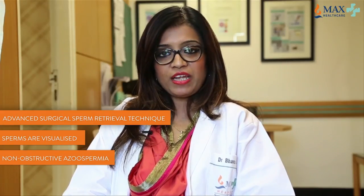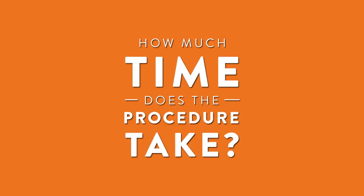MicroTESE is an advanced surgical sperm retrieval technique wherein, with the help of an operating microscope, the sperms are visualized in cases of non-obstructive azoospermia. It takes approximately as little as 35 to 40 minutes to as long as 4 hours, depending on the duration of the sperm retrieval technique.